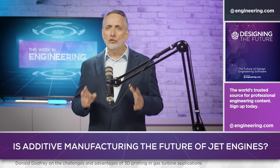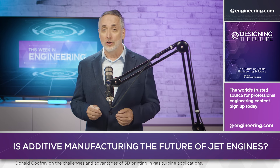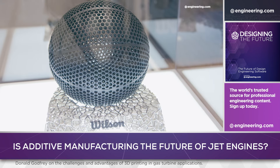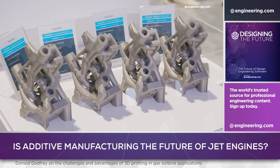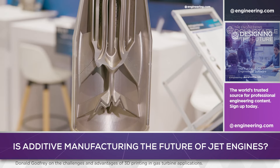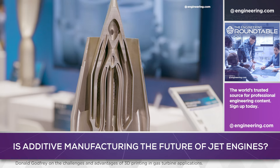Additive manufacturing has been the hottest topic in part making for years, offering unprecedented design flexibility for engineers. Hollow parts, parts with complex internal support structures, and three-dimensional compound curvature that would be impossible to machine are all available with 3D printing, and the aerospace industry is all in with this technology.